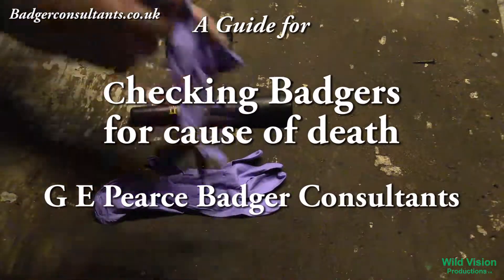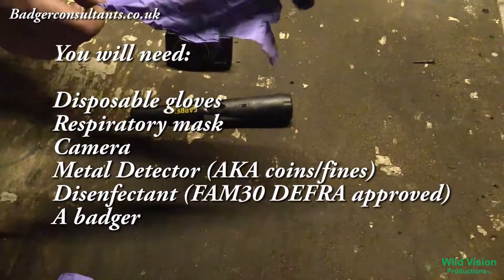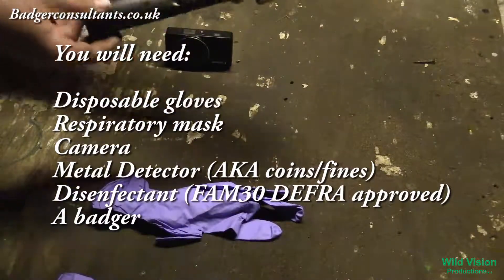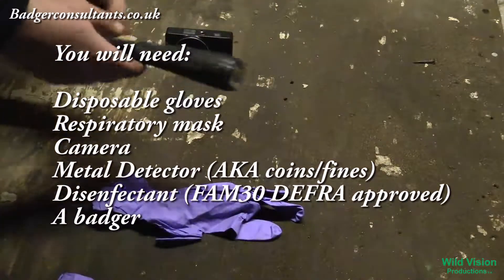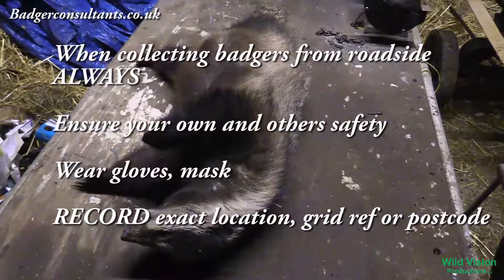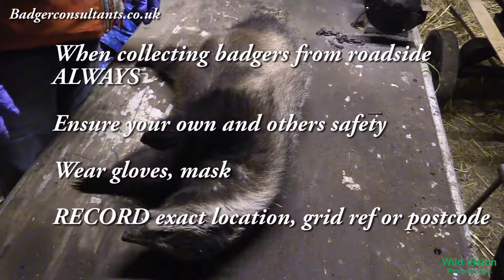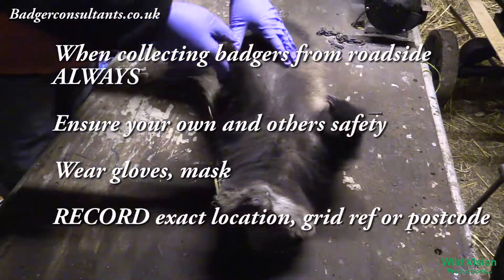I need plastic gloves, a metal detector, and a camera. We're checking road casualty badgers for any suspicious cause of death or injury.